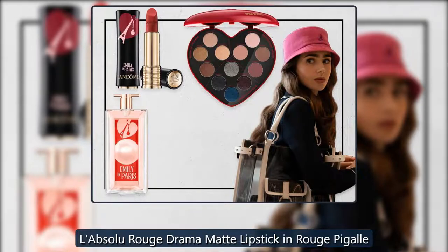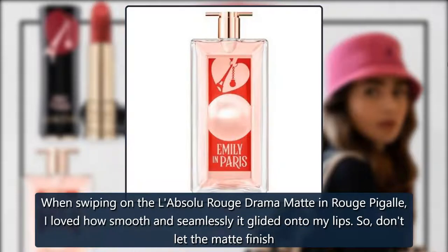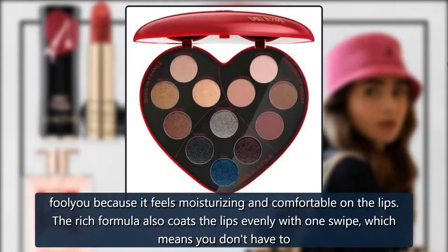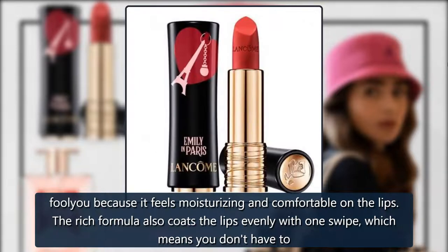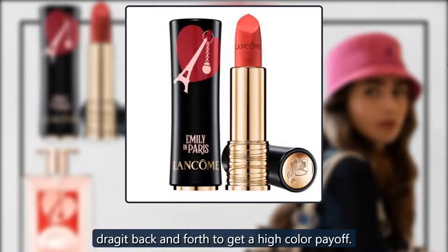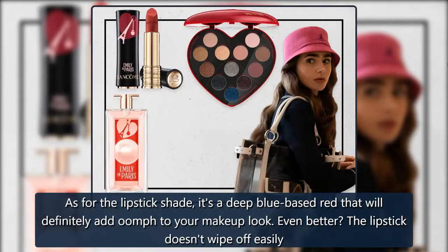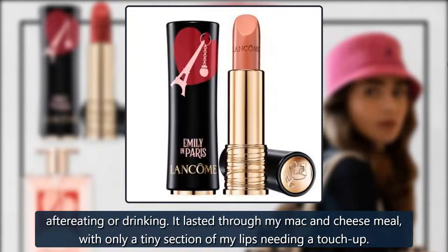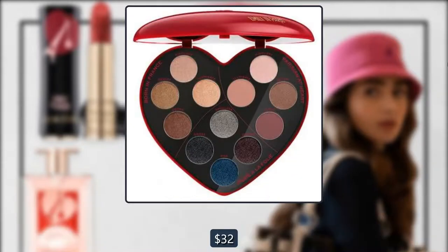L'Absolu Rouge Drama Matte Lipstick in Rouge Pigalle. When swiping on the L'Absolu Rouge Drama Matte in Rouge Pigalle, I loved how smooth and seamlessly it glided onto my lips. Don't let the matte finish fool you, because it feels moisturizing and comfortable on the lips. The rich formula also coats the lips evenly with one swipe, which means you don't have to drag it back and forth to get a high color payoff. It's a deep blue-based red that will definitely add oomph to your makeup look. Even better, the lipstick doesn't wipe off easily — after eating or drinking, it lasted through my mac and cheese meal with only a tiny section of my lips needing a touch-up. $32, Lancôme.